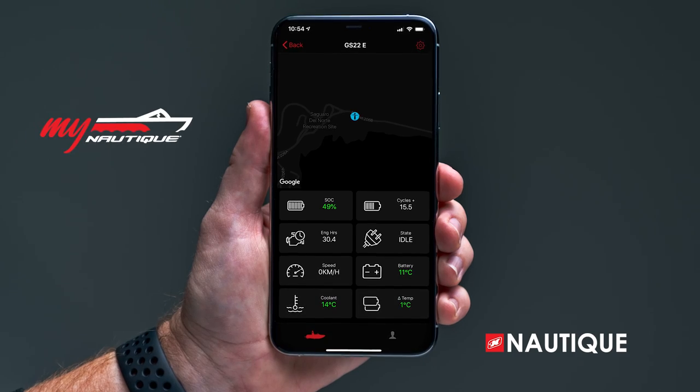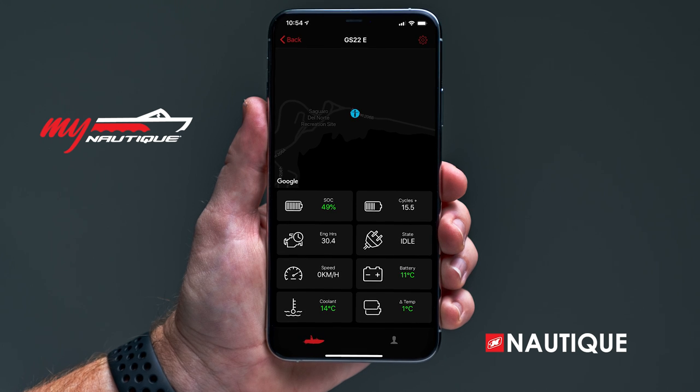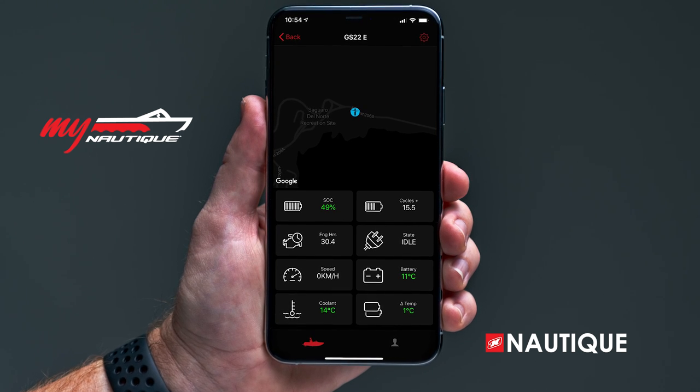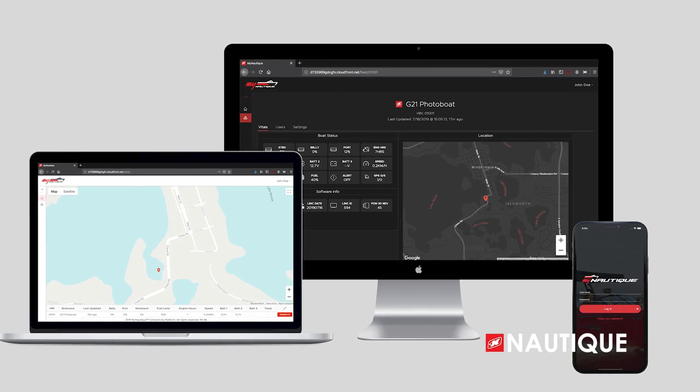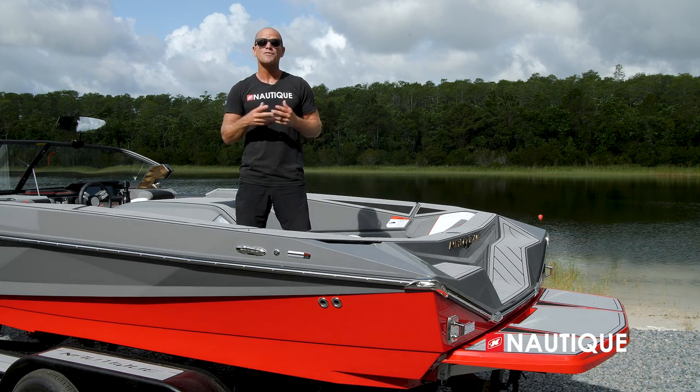For 2023, My Nautique can be found in every model. This allows you to remotely monitor your battery voltage, fuel level, ballast location, and other important information right from your phone or computer. We've created the transom of the Ski Nautique with a skier in mind.